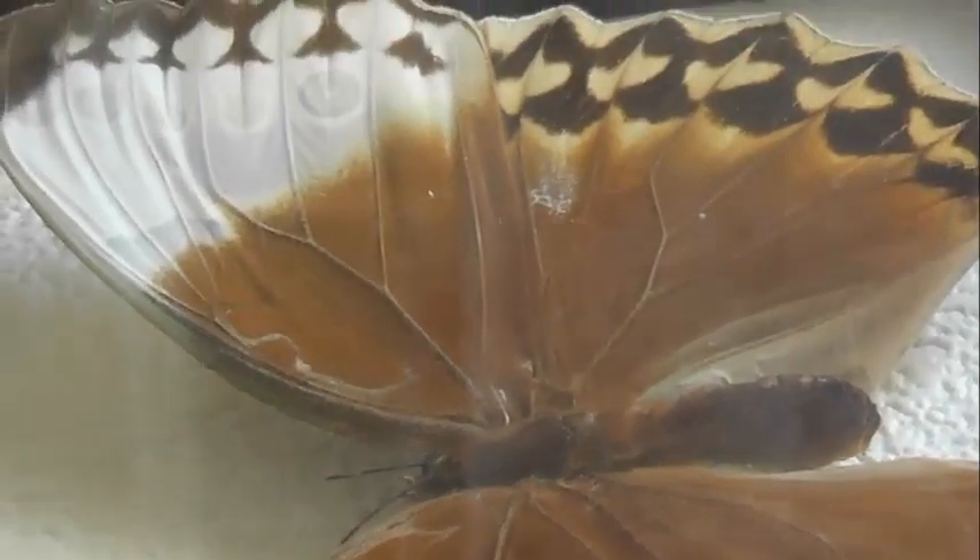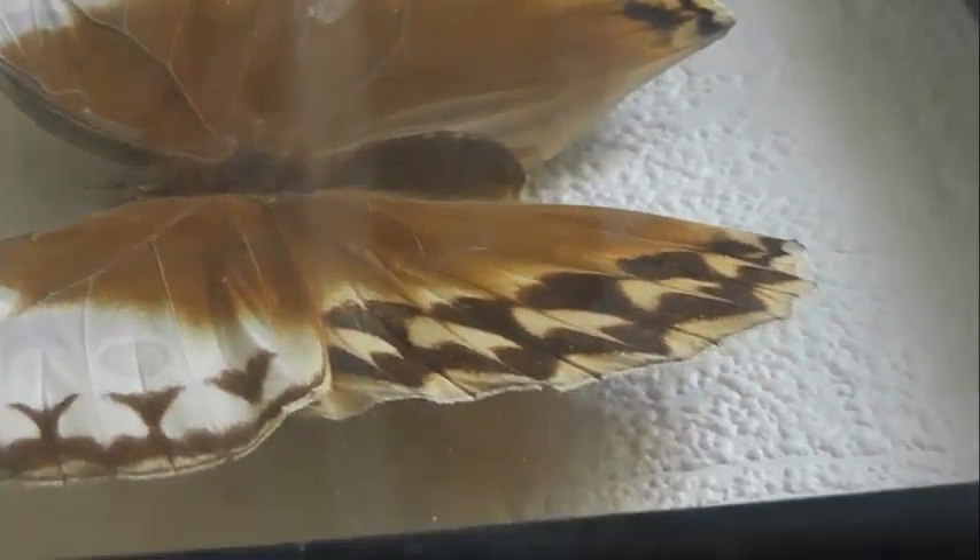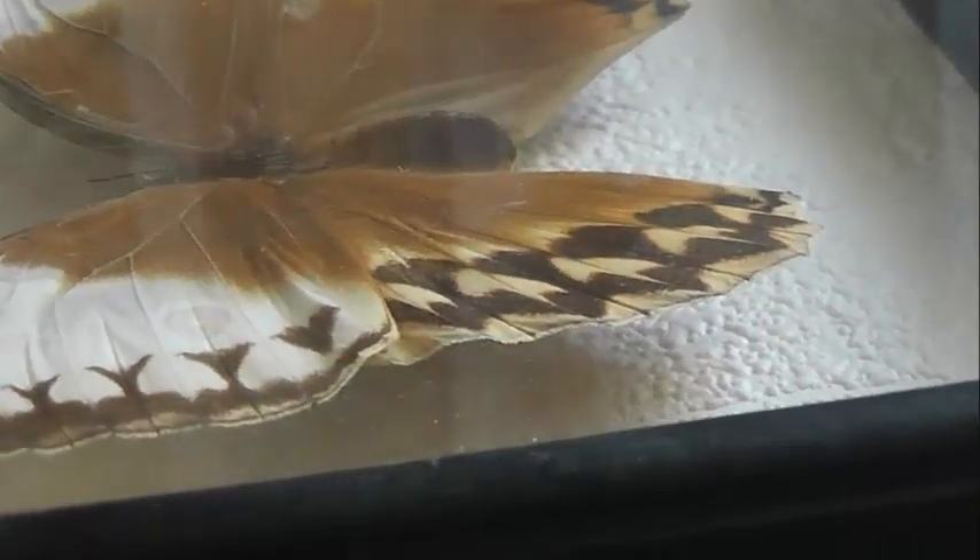Самка крупнее самца, но цветом и рисунком на крыльях они почти не различаются. В местах обитания бабочка встречается часто.